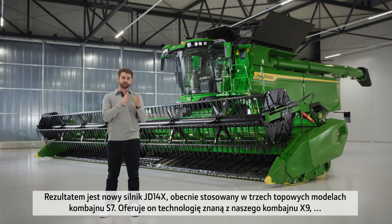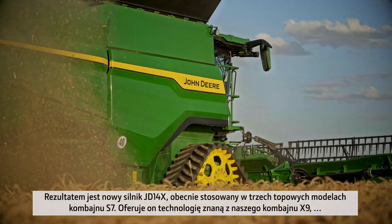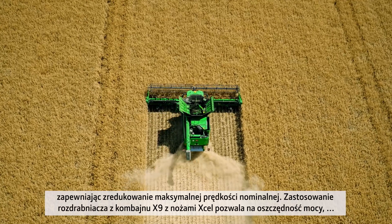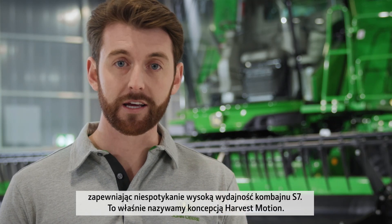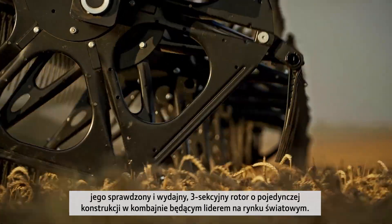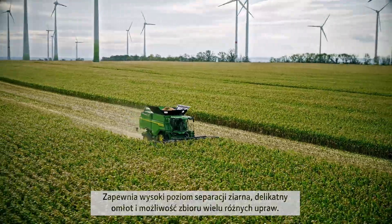With the new S7 Combine, we looked at what's the best blend of performance and efficiency. First, we've taken the JD14X engine — known engine technology from our X9 — and put that into the top three models of the new S7, where we lower the max rated speed of the engine. Second, we've also brought over the residue management package from the X9 to the new S7, even adopting the XL chopper knives, driving more efficiency and power saving. These two things combined is what we call harvest motion. The well-proven three-section single rotor generates high-grain separation, gentle threshing and multi-crop performance. This is the S7: one combine, all crops.